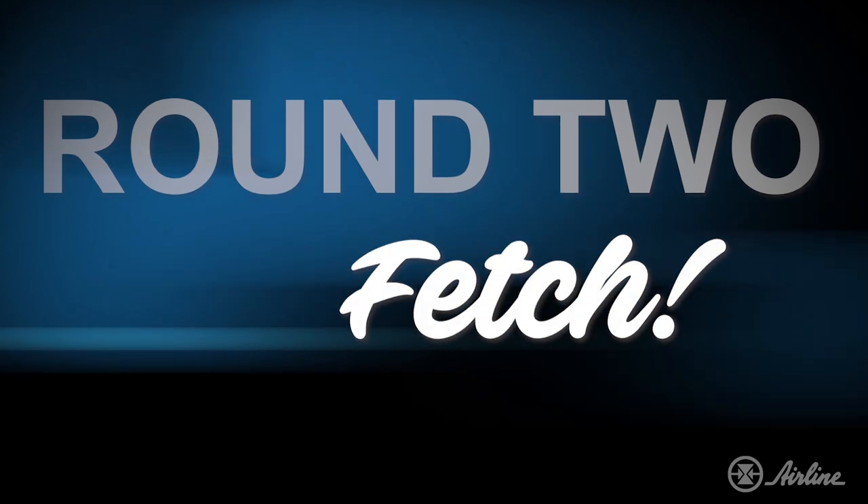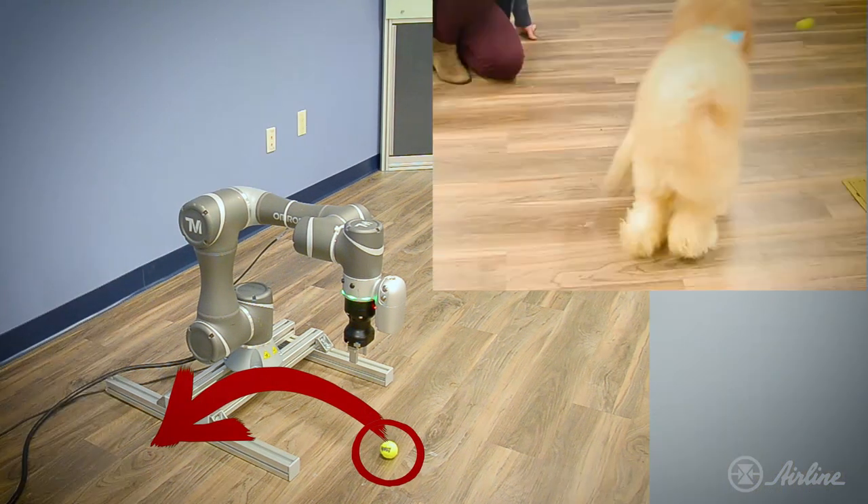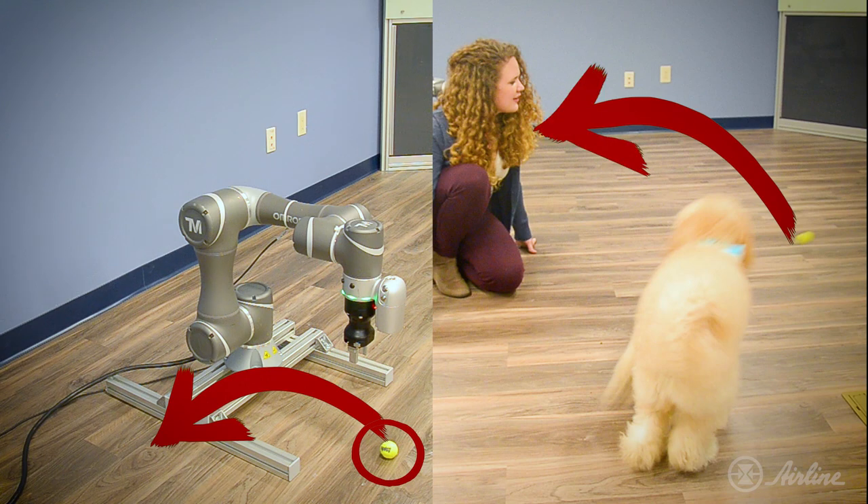For round two, we're going to play fetch. We will both have the same tennis ball, and both parties have to learn to pick it up from point A to point B. Let's get started. Ready, set, go!